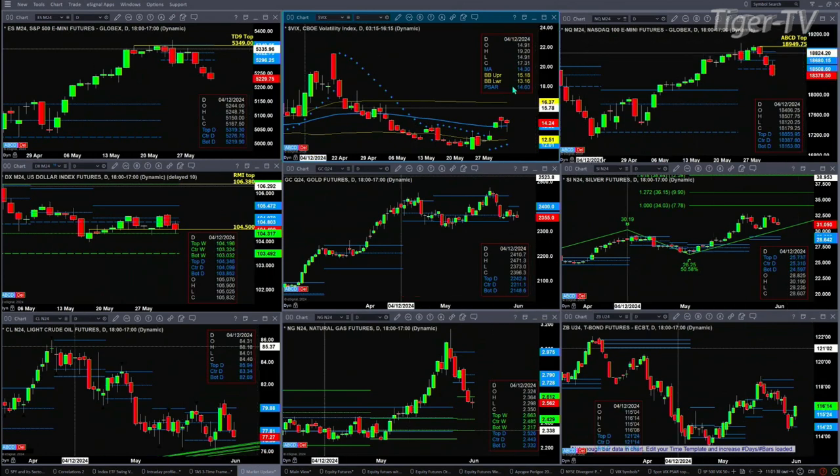If we take a look at the U.S. dollar index, it's found support in the buy zone of its weekly profile. That buy zone is anywhere between 10,349 and 10,431.